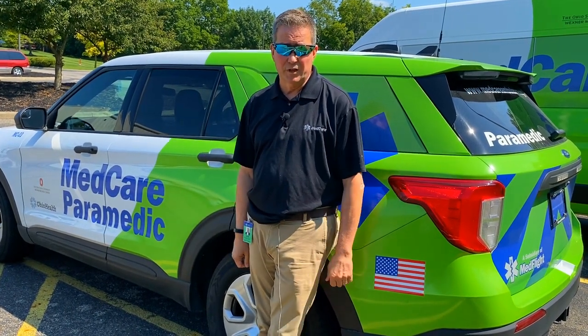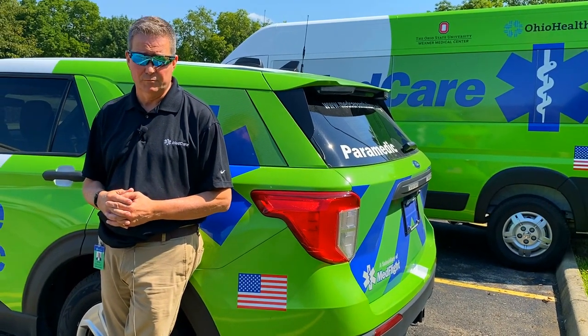The quick response vehicles at MedCare are responsible for a couple of different functions. First of all, they are our first response in the 911 systems that we support in both Pike County, Ohio and Marion County, Ohio. We have a paramedic staffed on these and they are fully equipped with ALS equipment. It allows them to get on scene quickly, assess the patient quickly, start treatment, and upgrade a basic EMT unit into an ALS unit should we need to provide ALS transportation to the hospital.